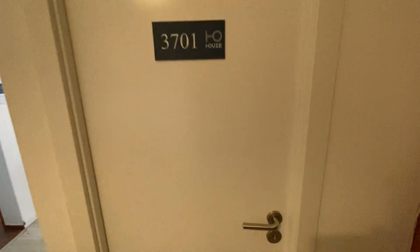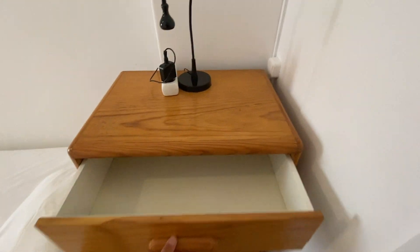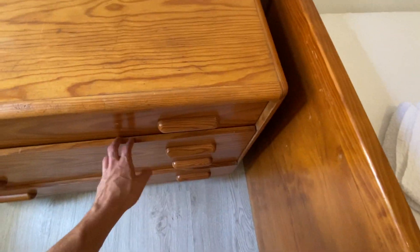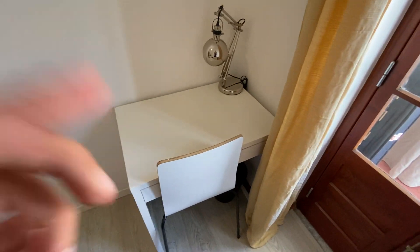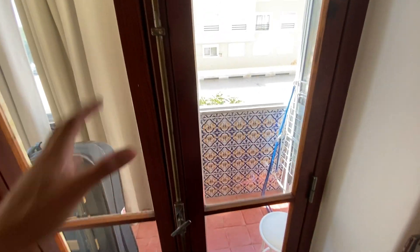Now we're heading into bedroom number one. As I walk in, you can see our single bed. Right here we do have a set of six drawers to keep your clothes in, and on the other side there's another chest of drawers with four drawers. There is also a small desk with a drawer for office supplies, and just right here is a double hinged door to the balcony as well.